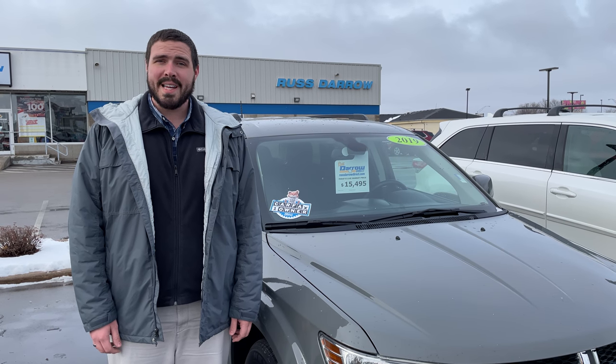Hello again, Brandon here from Rusty or Direct. Just wanted to talk to you about our vehicle of the week. We have a 2019 Dodge Journey SE here. This particular vehicle is equipped in a ceramic gray clear coat, has a 3.6 liter V6, and 7 passenger seating with third row.